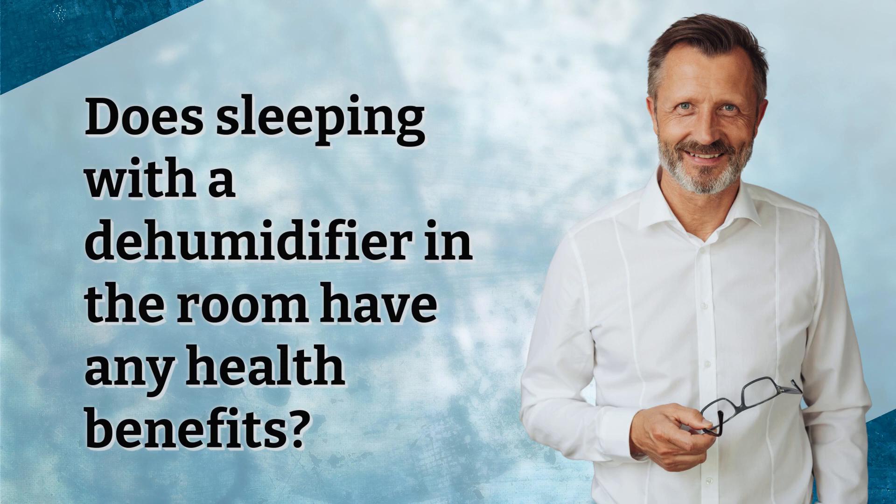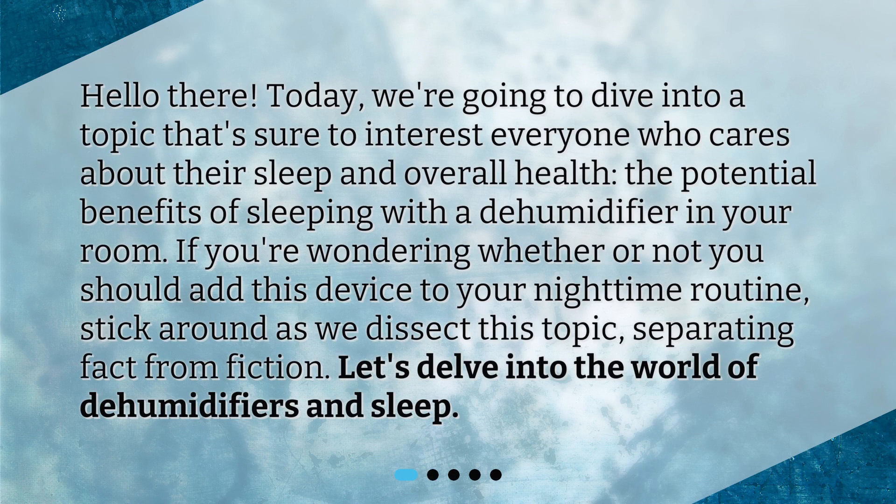Does sleeping with a dehumidifier in the room have any health benefits? Hello there! Today, we're going to dive into a topic that's sure to interest everyone who cares about their sleep and overall health — the potential benefits of sleeping with a dehumidifier in your room. If you're wondering whether or not you should add this device to your nighttime routine, stick around as we dissect this topic, separating fact from fiction. Let's delve into the world of dehumidifiers and sleep.